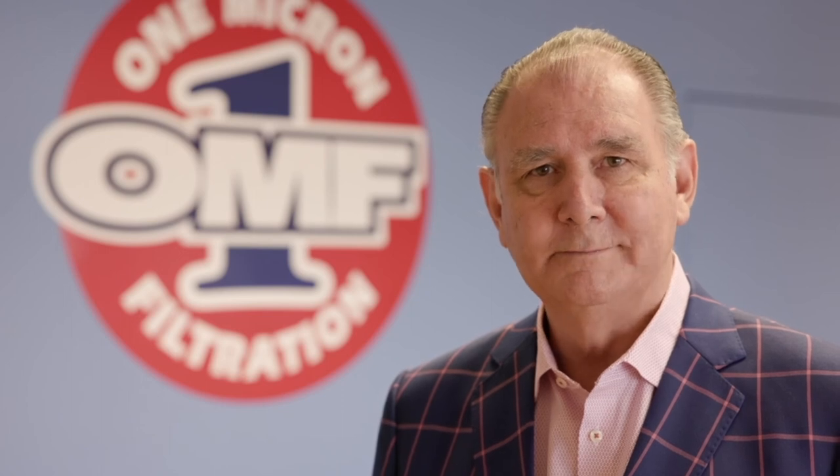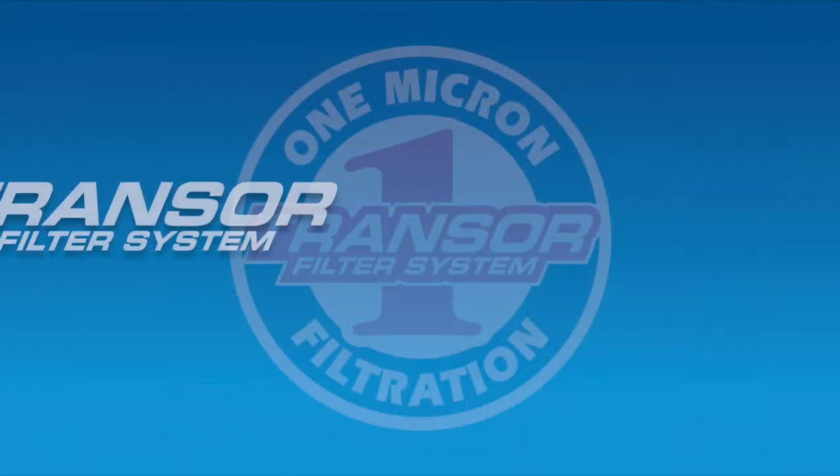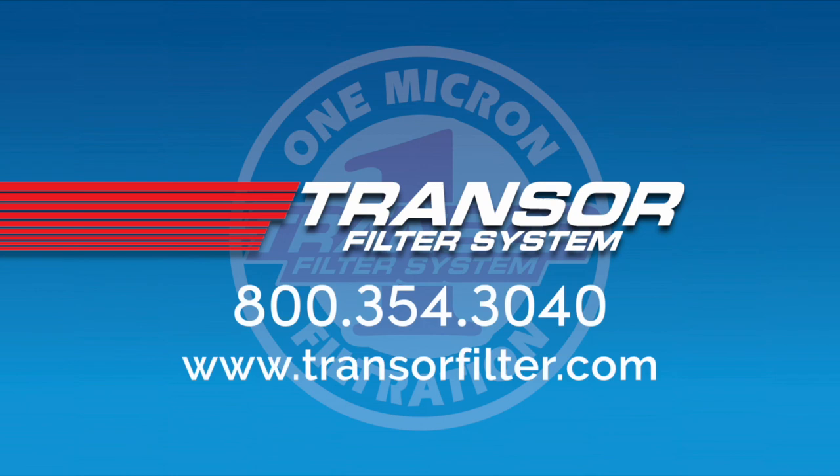You've just heard from a customer talking about one of the benefits he's experienced of one micron filtration. There's many more, and we'd love to share them with you. Give us a call. We'll see you next time.